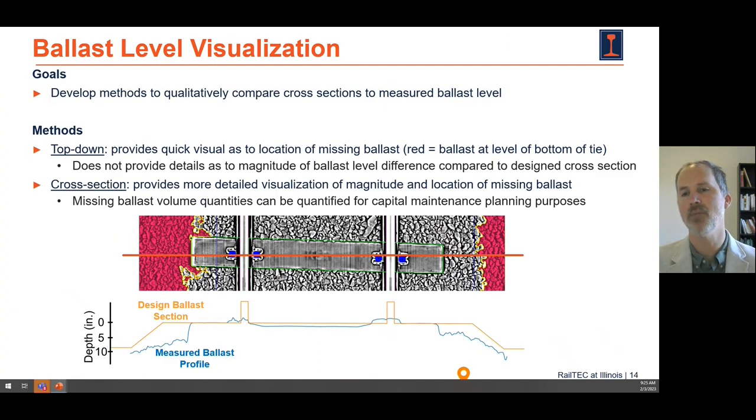One of the things we've been able to do is look at ballast level, which is important because it relates to the stability of our track — especially the lateral stability and the ability to mitigate against track buckle derailments due to thermal forces in the rail. An example here shows a cross section with the design ballast cross section shown in orange, and then a measured profile showing that we don't have shoulder ballast. This can provide information to railroads about how much ballast is needed and what track strength may be associated with a given location.